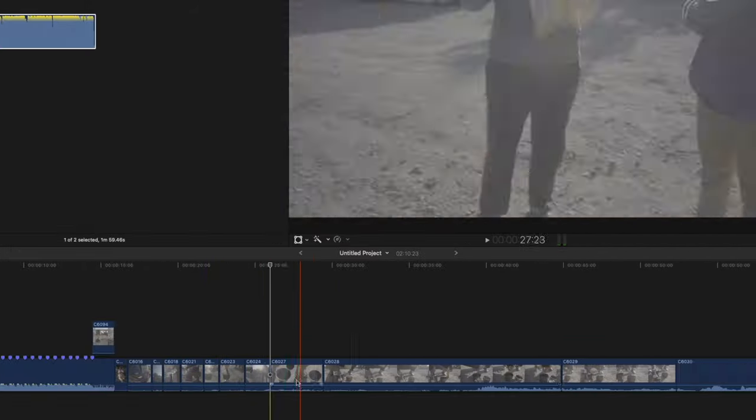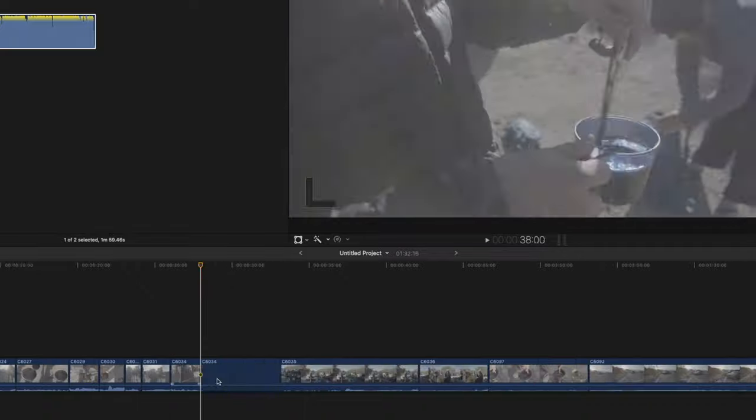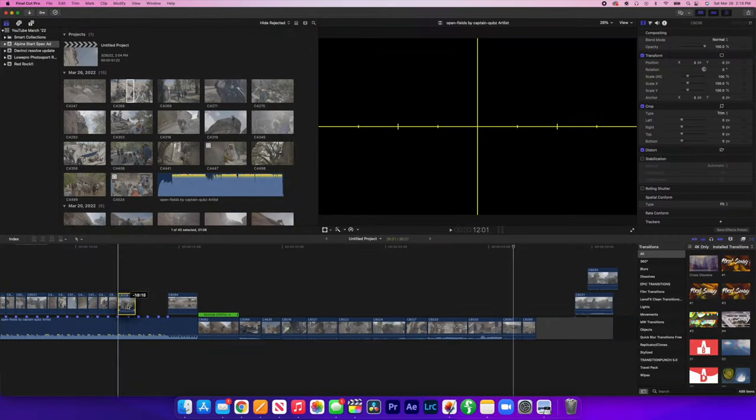From there I dragged in my clips to my editing software and trimmed them down to just the parts I wanted. This is where story comes into play. Because I shot this footage with no intention of making a commercial, there was obviously no story in the actual creation of the footage, so I had to recreate all the story in post-production.